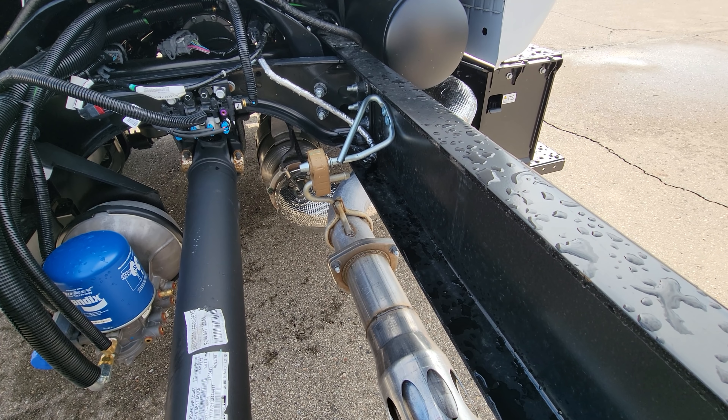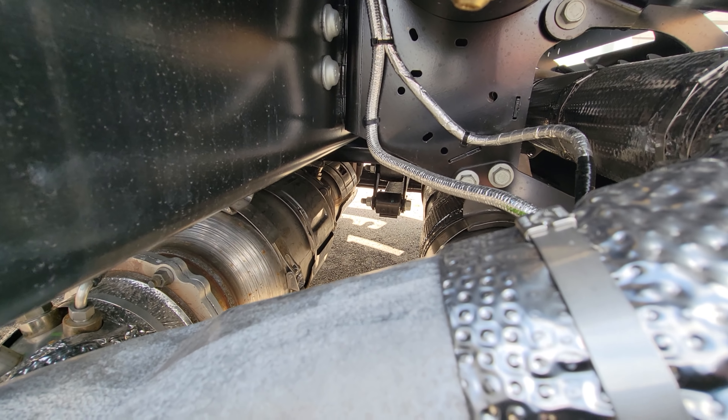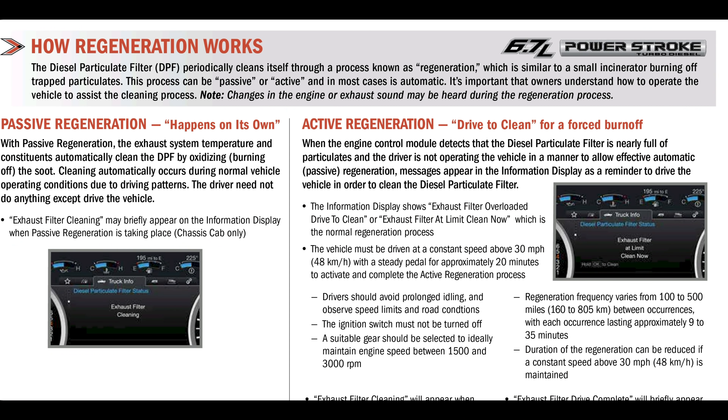...has two phases. We have a passive regen or an active regen. A lot of guys back in the 6.4 days would get messages saying 'drive to clean exhaust' and we still get these messages on our trucks. I'm gonna put some images up on screen so you guys can follow along. The passive regen — when it happens on its own — does not require any input from the driver other than just driving the vehicle. The exhaust temperature is going to achieve 572 degrees and it's not going to affect how the engine operates, but it will automatically clean the DPF by burning all that soot off. It occurs during normal vehicle operation.